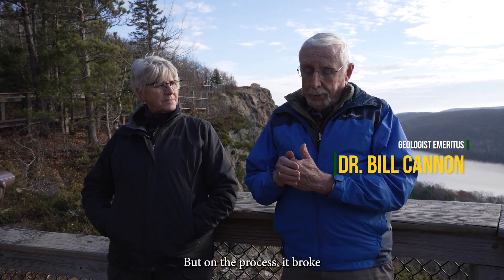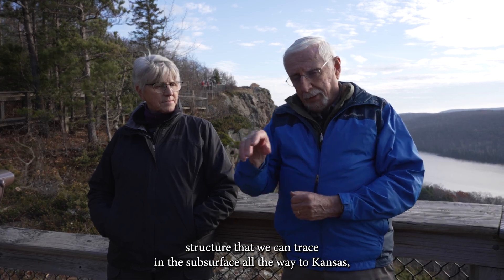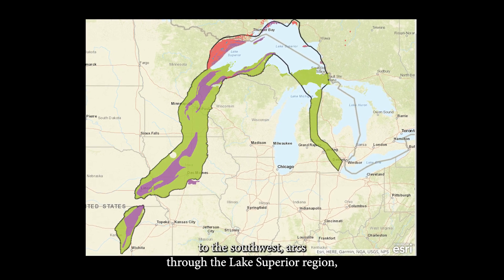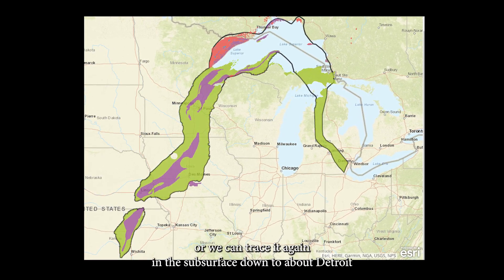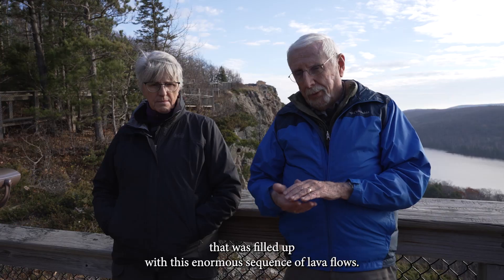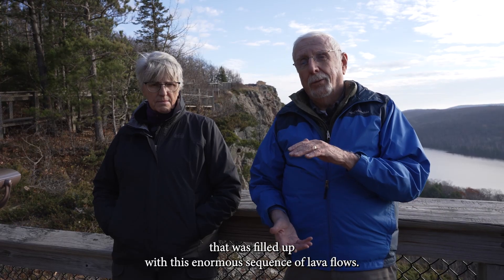In the process, it broke the continent in a long arcuate structure that we can trace in the subsurface all the way to Kansas to the southwest, arcs through the Lake Superior region, and we can trace it again in the subsurface down to about Detroit. That was filled up with this enormous sequence of lava flows.